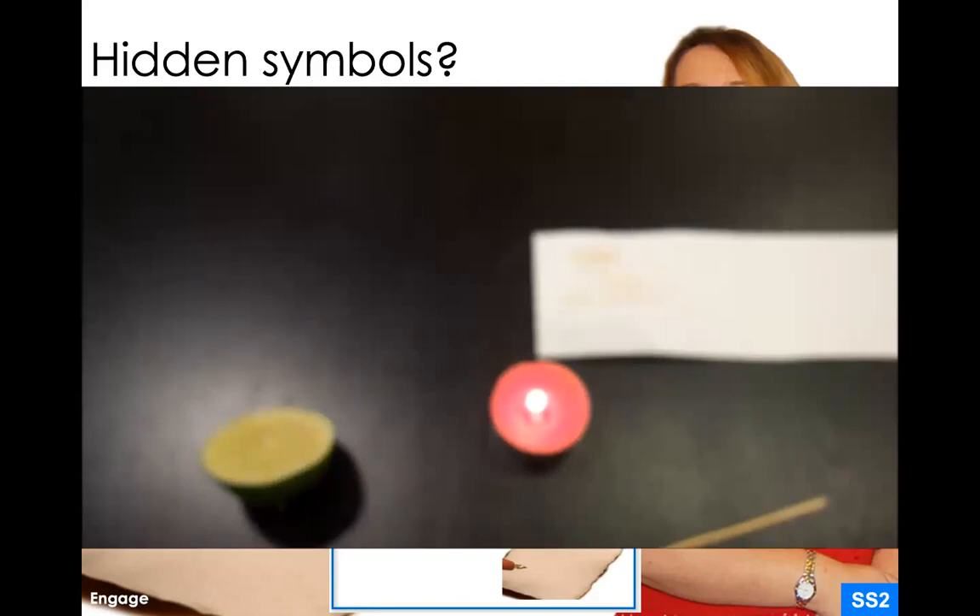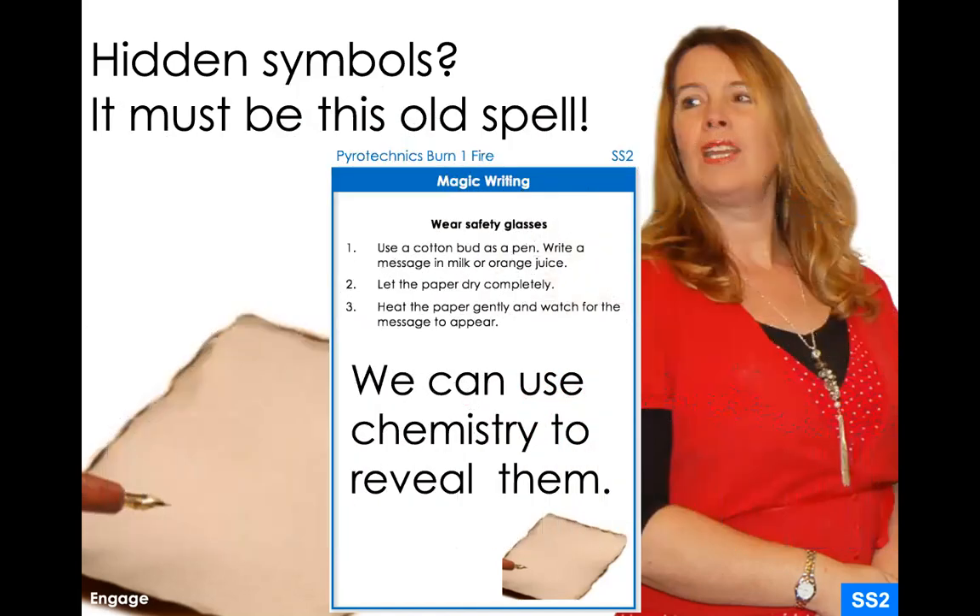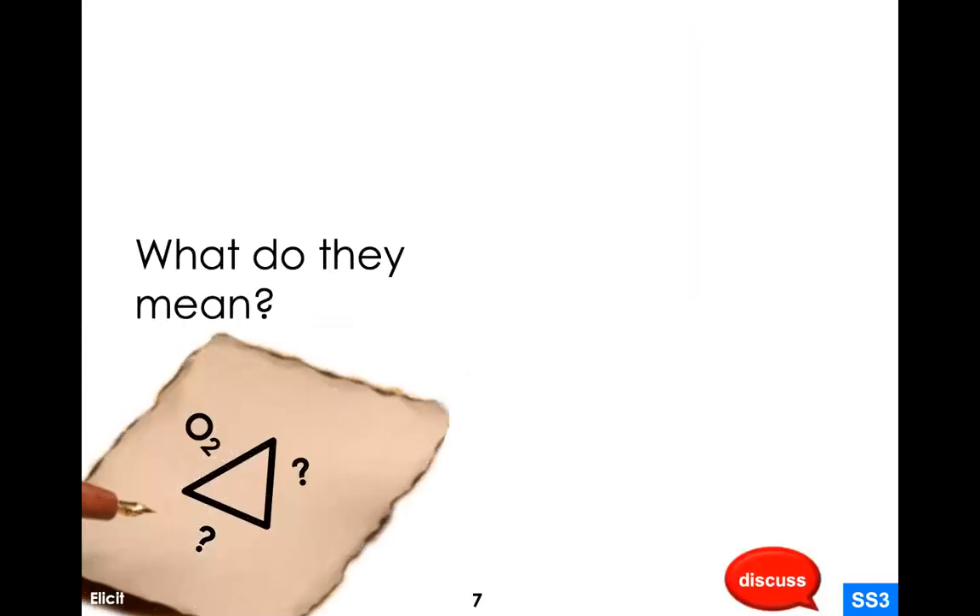If you're going to do this type of experiment at home, just be very careful when you're heating the paper, because you obviously don't want to light the paper on fire. You do need to get the paper pretty warm for the chemicals to change color so you can see the secret writing. And so you would have done this with the secret paper, and you would see a triangle shape with what looks to be O2, oxygen, and a couple of other question marks.